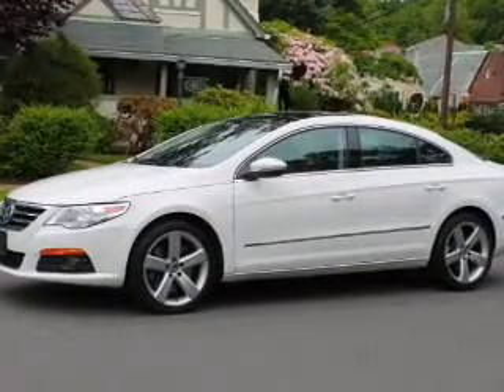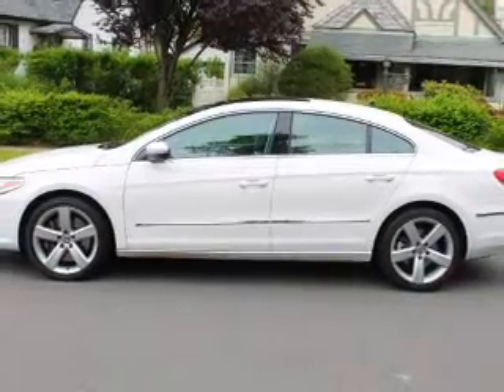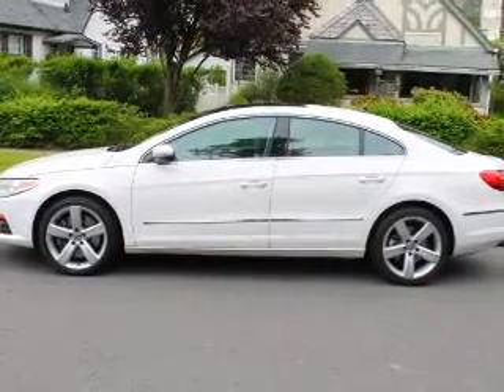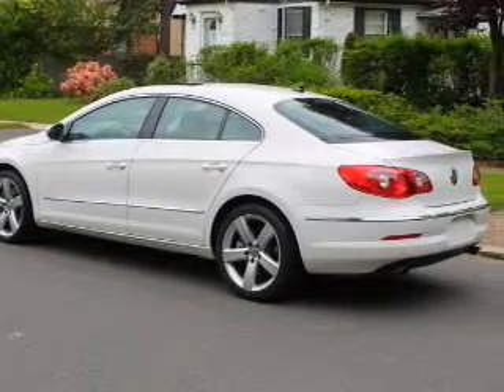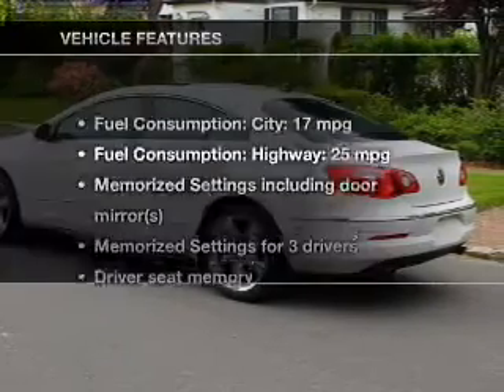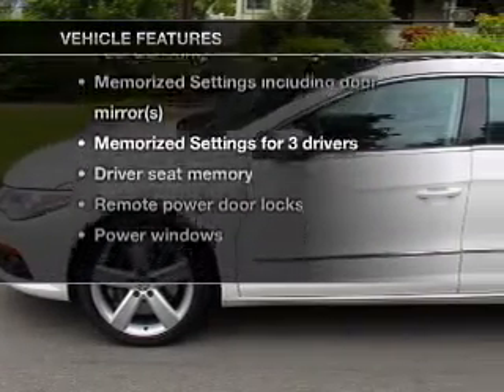Premium wheels lend a distinctive appearance. Treat yourself to the splendor of a premium sound system. Brake safely with the anti-lock braking system. Let the outside in with a built-in sunroof. Memory settings are just one of the extras. And with these notable features, you won't want to miss out on the opportunity to own this amazing ride.